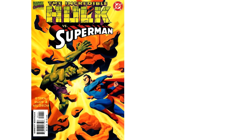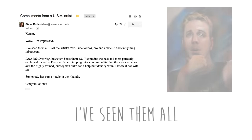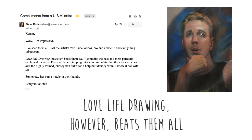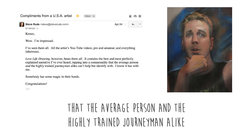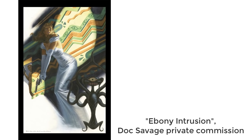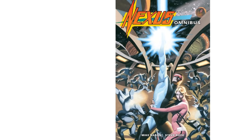We loved that classic high quality style that Steve Rude had, so you can imagine our surprise when fast-forward to 2018, out of the blue we got an email from someone called Steve Rude. He said: 'I've seen them all — all the artists' YouTube videos, pro and amateur, and everything in between. Love Life Drawing however beats them all. It contains the best and most perfectly explained narrative I've ever heard, tapping into a commonality that the average person and the highly trained journeyman alike can't help but identify with. I know it has with me.' We couldn't believe it — we'd been inspired by his artwork decades ago, and here he is, the co-creator of Nexus, encouraging us and saying that he likes Love Life Drawing.